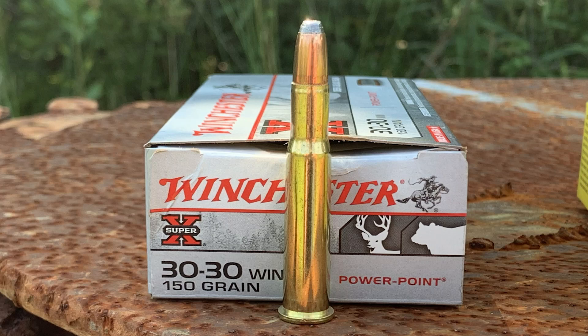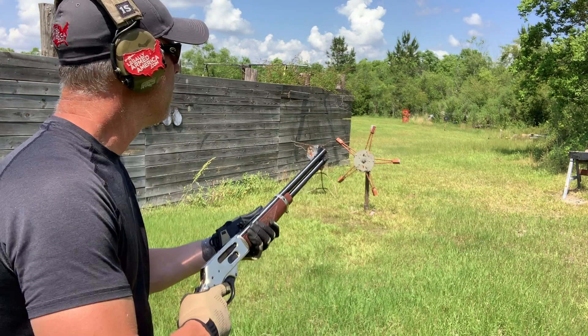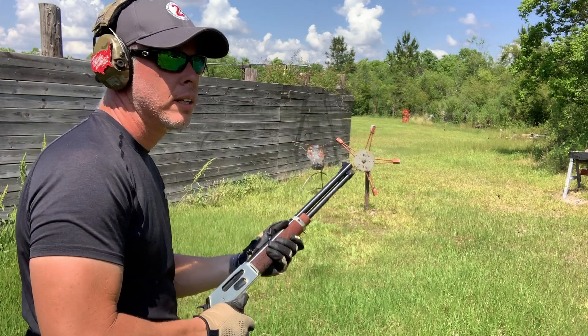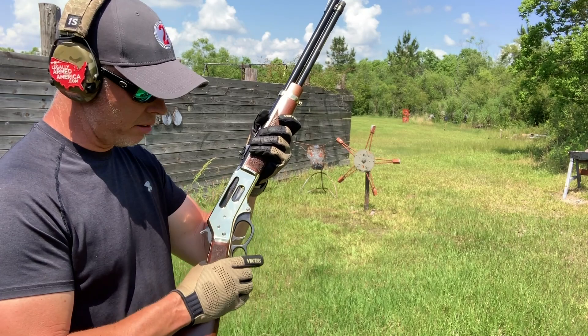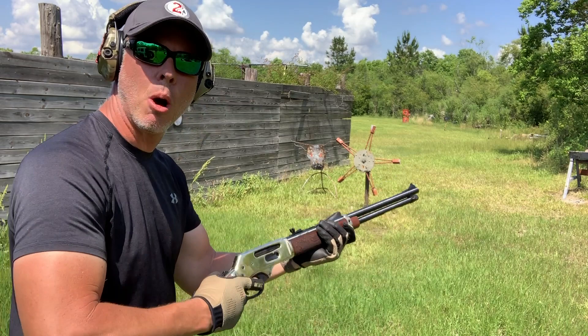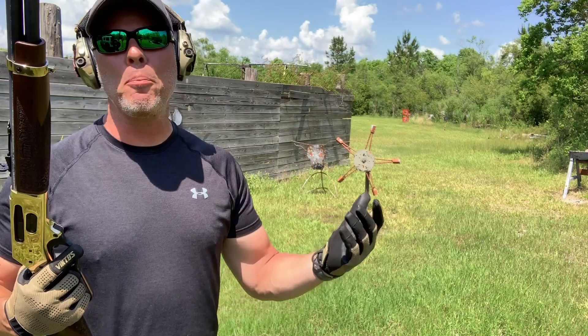Now shooting Winchester .30-30 150-grain black bear hunting rounds. I don't expect different performance, but let's try them. I missed one — that was on me — then got it the next shot. I noticed the action is still a bit stiff; I'm having to use my thumb and tuck the gun to get leverage on the lever. It loosened up a little toward the end. Four rounds — one miss, three hits.